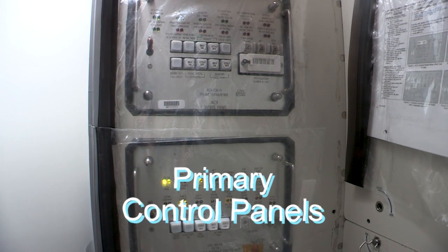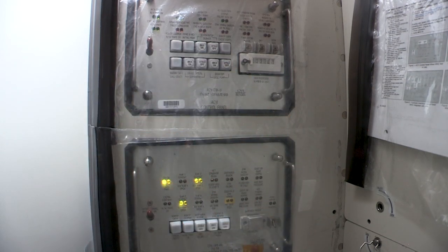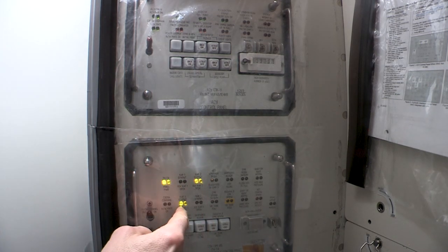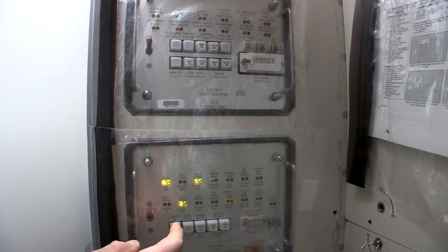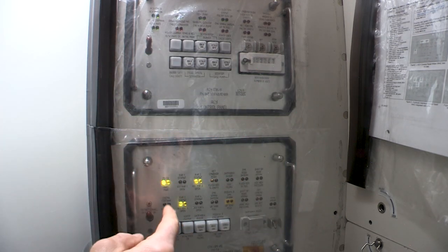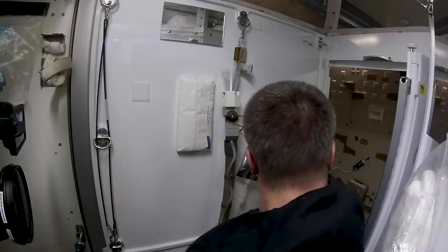These are the two primary control panels for the WHC. When the system is ready for use, it's a V — meaning it's going to the UPA. So we say, check that it's V to P. Now we're on the inside of the hygiene compartment. Close the door so that you have your privacy.